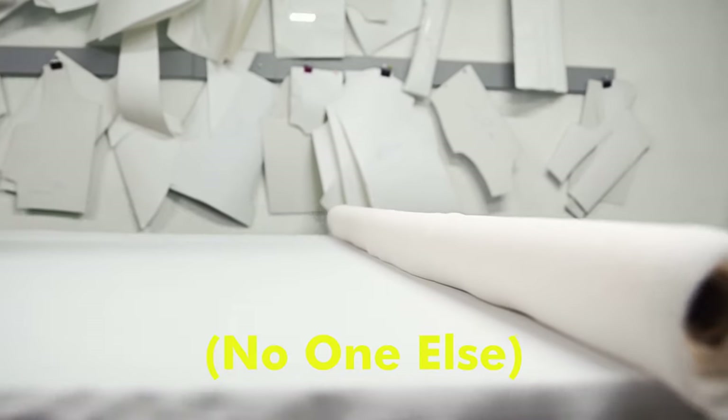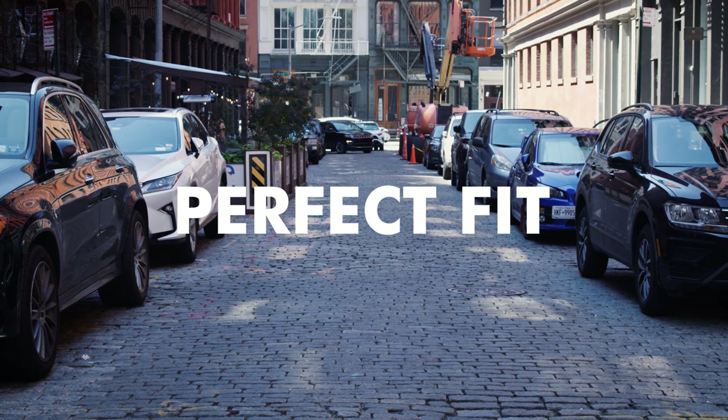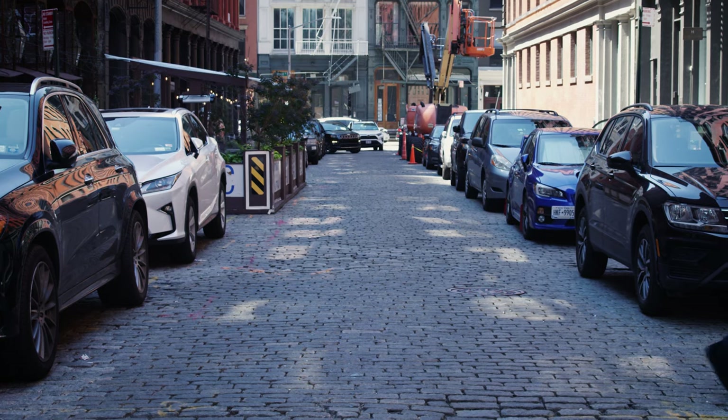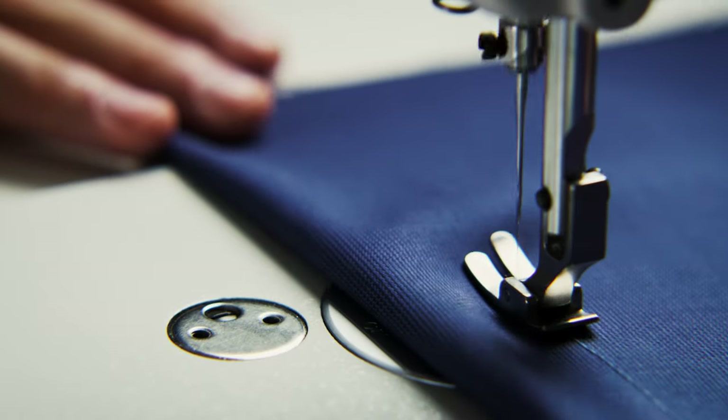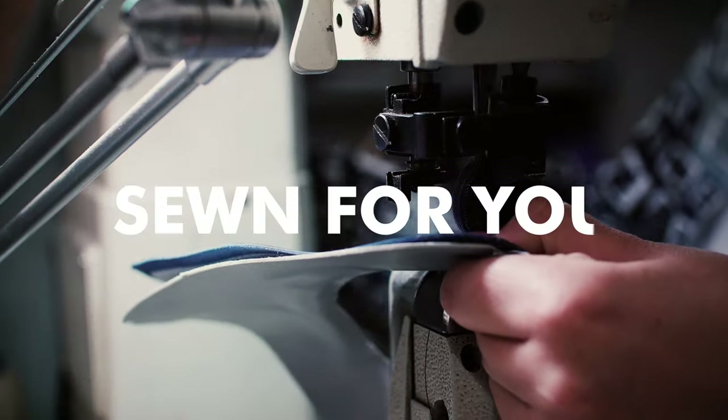At Woody's, this jacket is custom-made for you — no one else. With all of our clothes, we guarantee a perfect fit. We're making a durable and sustainable jacket, individually sewn for you.